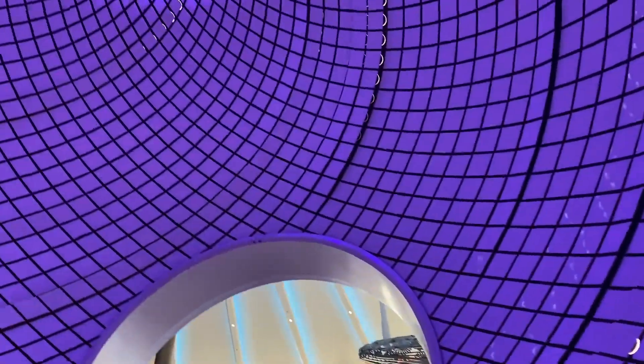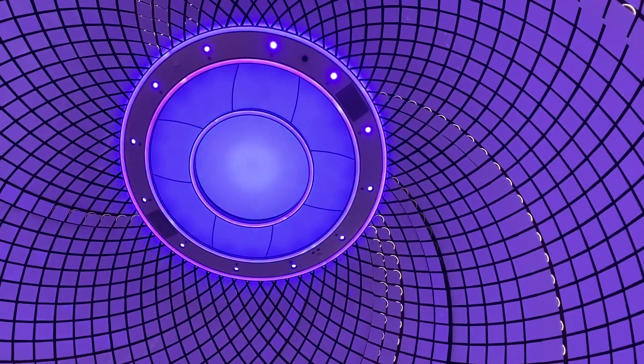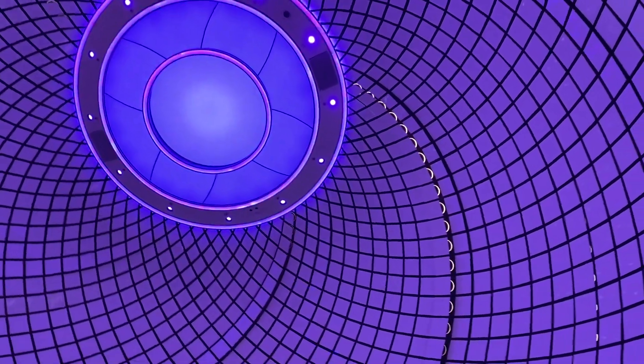These tiles either turn colors or something is projecting the colors onto the tiles, but it's pretty doggone interesting. Scott Lera, CruiseGenius.com.